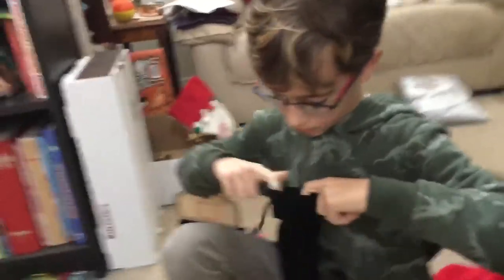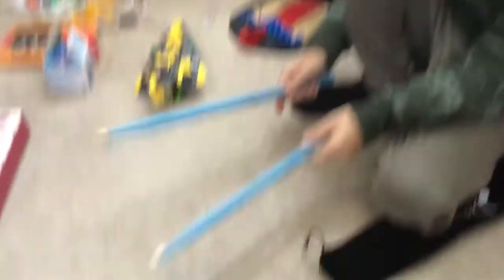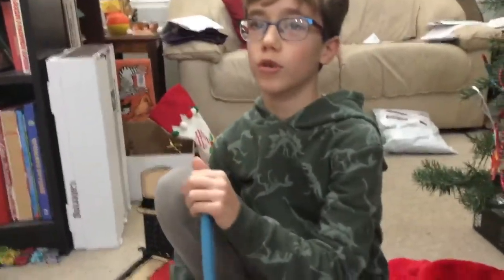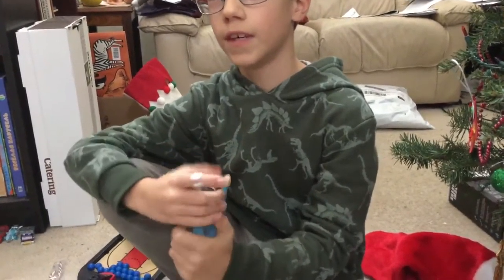So what have we got here to start with? For Christmas I got new drumsticks. They're blue colored — blue drumsticks, never seen that before. I've got a drum set upstairs. I wanted new drumsticks because my old wood ones are really banged up. Yeah, I saw them — they're really banged up.